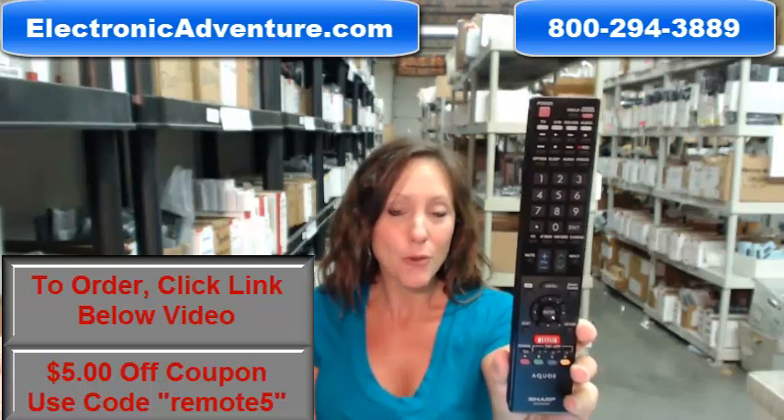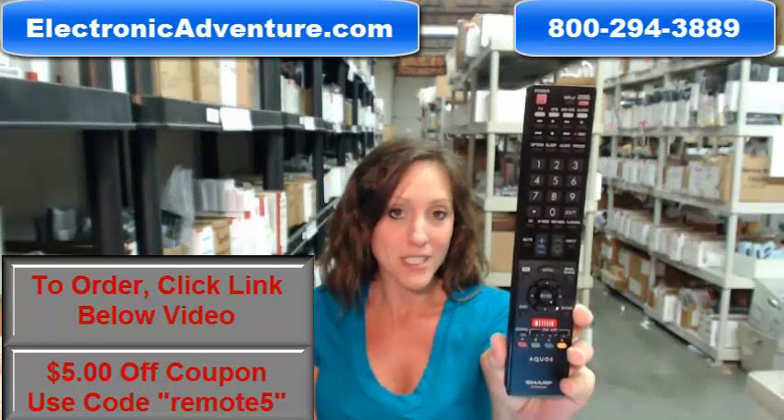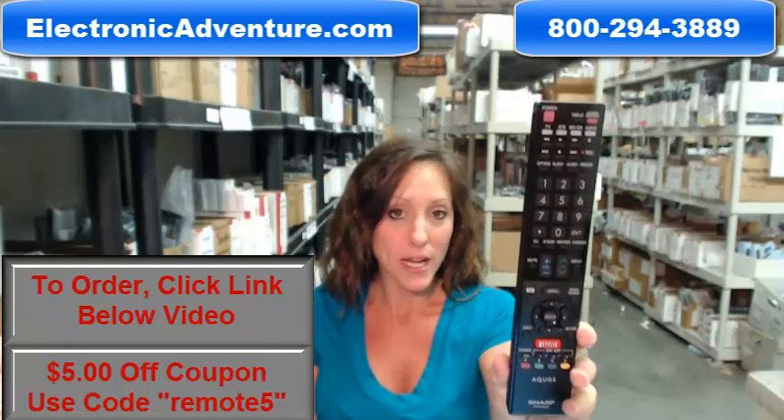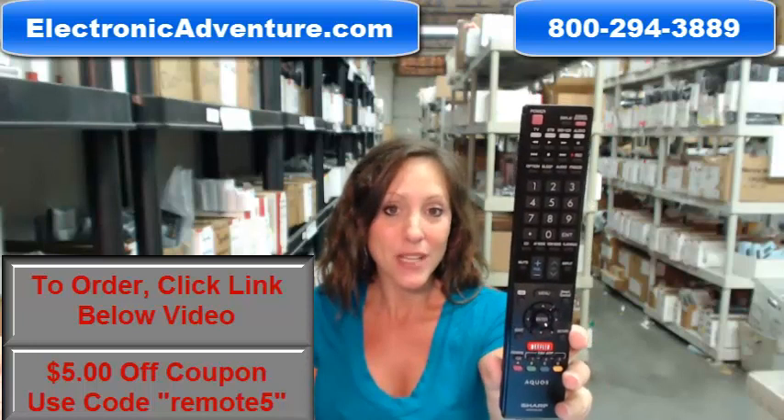We've been in business for over 20 years and we want to make sure you're confident shopping with us every time. So we are committed to shipping your product out within 24-48 hours because we understand how important it is for you to get your new remote.